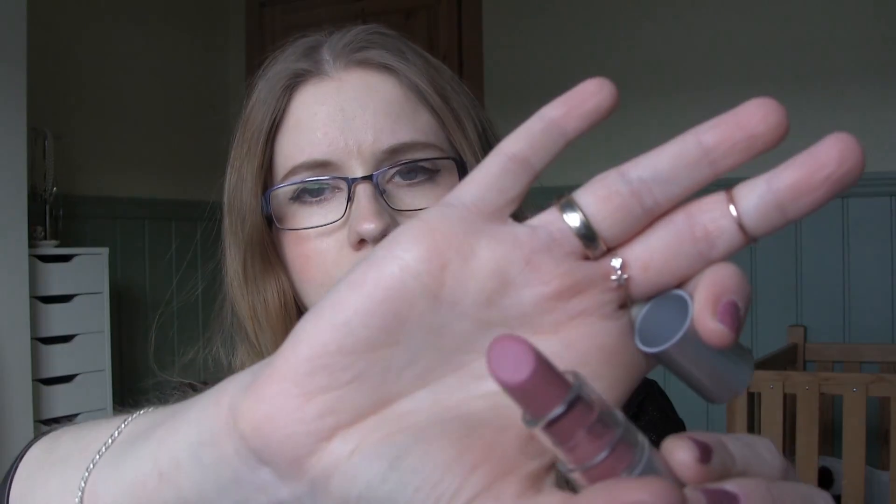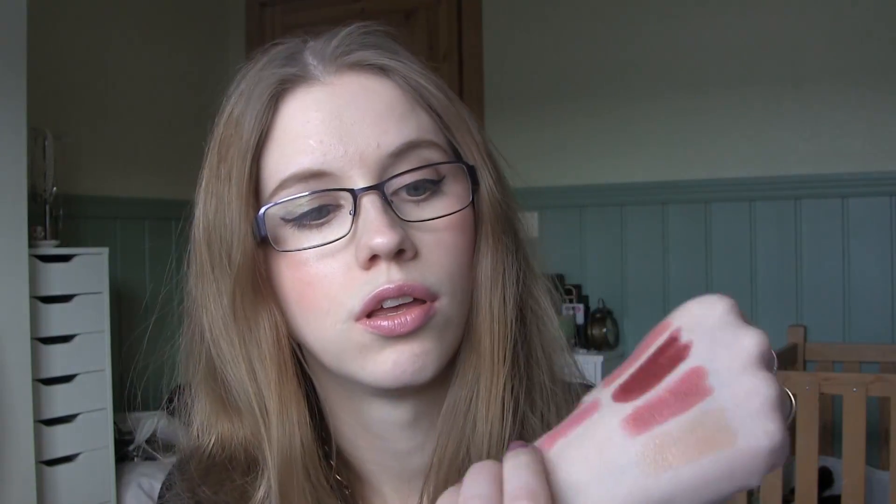Cheapest and most expensive: the cheapest one I have that I actually really like is the ELF Essential lipstick in Classy. The color is so pretty; it's supposed to be a dupe for MAC Angel. The most expensive is probably this Dior number 874, Fantastic Plum — such a gorgeous, vampy dark-red plummy burgundy color. It looks so nice.